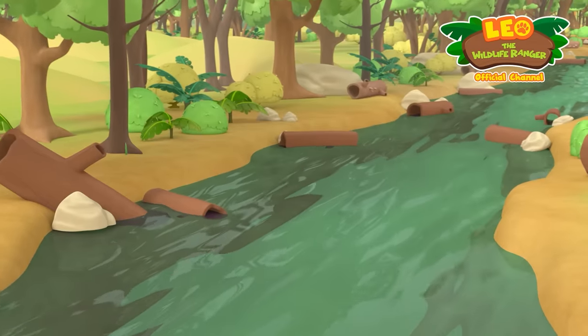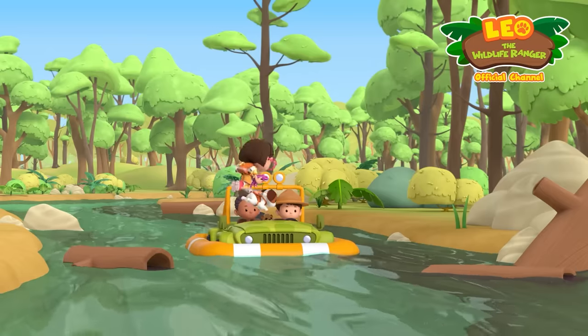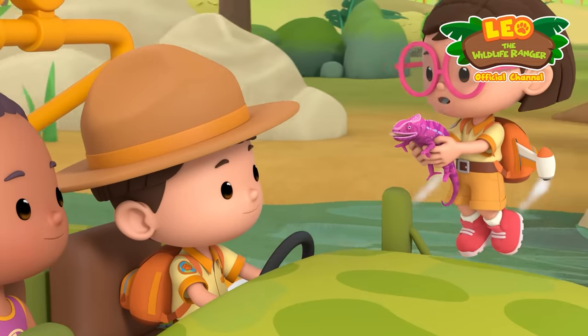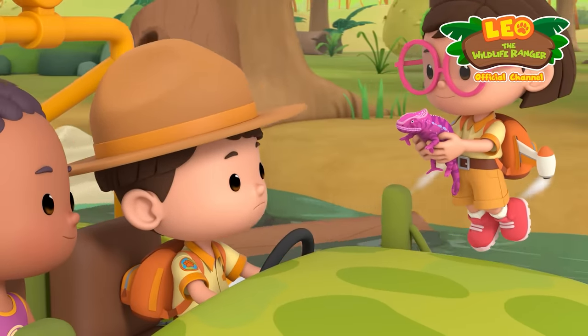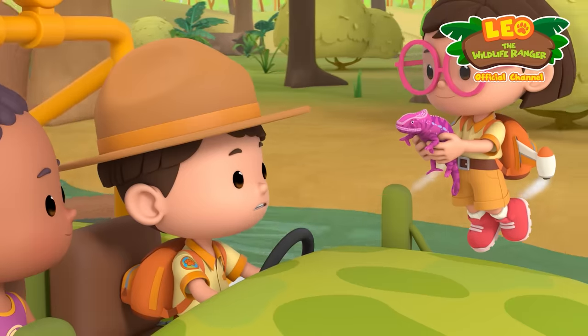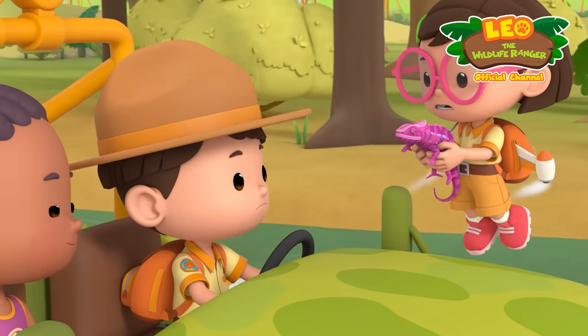There's some driftwood up ahead. Let's see if it's there. Guys, look who we found. Welcome back. Did you find the blue chameleon? Nope. But it has to be here somewhere. Let's just continue to look. Got it, Leo.